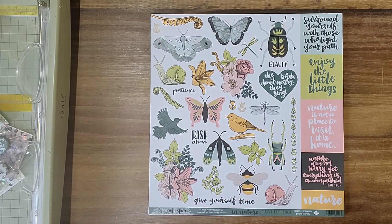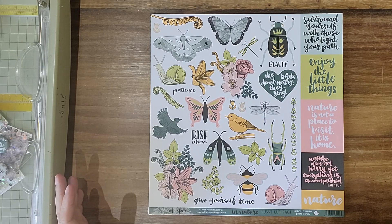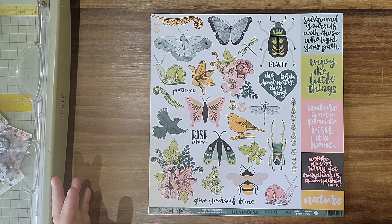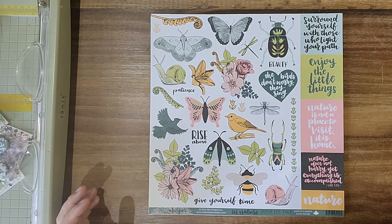Hello, this is Tara again. I'm wanting to share the order that I received from Wild Whisper this week. There are two new collections. I don't know how many people know about Wild Whisper, but they're a Canadian company and they have some really interesting color schemes. They don't tend to follow everybody else's vibe for the year — they kind of do their own thing and it really stands out.